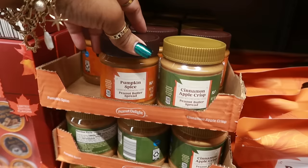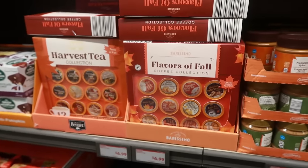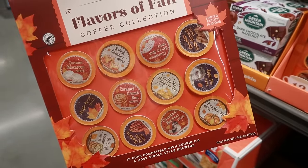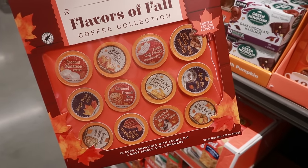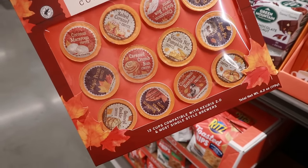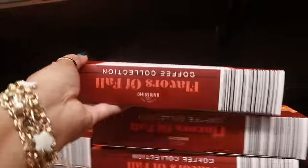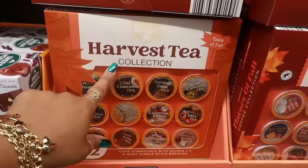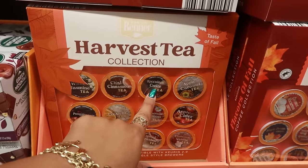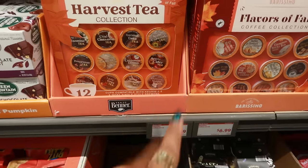Cinnamon apple crisp and pumpkin spice peanut butter spreads are $2.50. And of course they have the coffee — they always have the little flavors of fall, and then what will come next are the Christmas ones. These are $6.99; I usually get these every time they bring them out, but I'm already stocked with coffee. That's Southern Pecan coffee — they're pretty good. And then there's also the teas: chai, speculoos cookie tea, pomegranate, lady grey, and a lot of other flavors. $6.99.